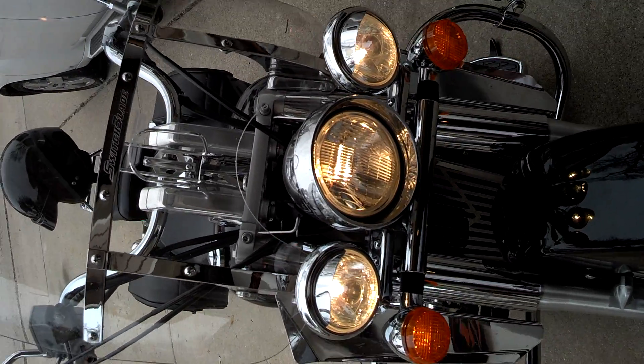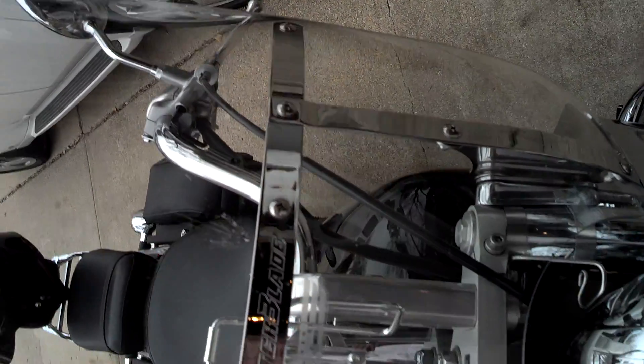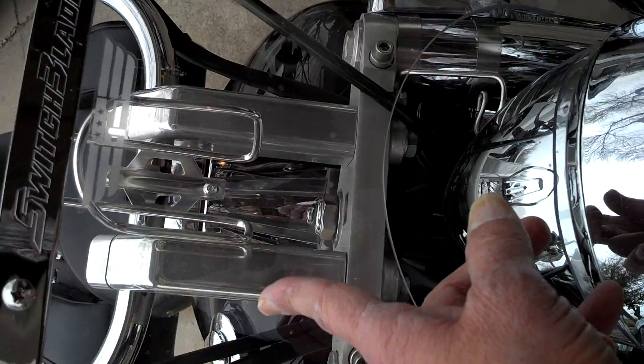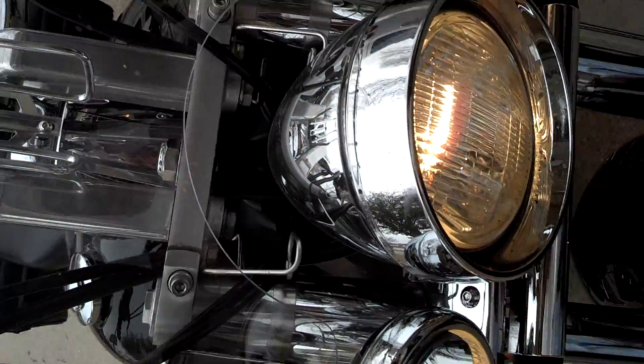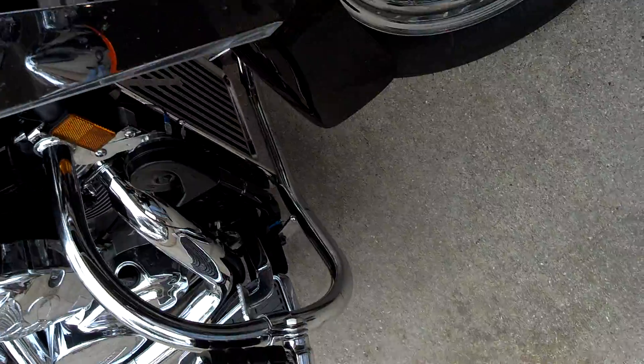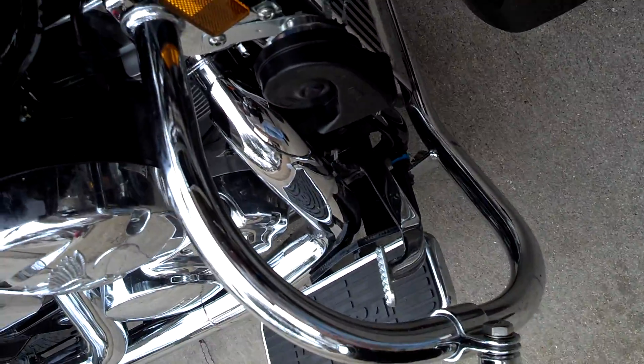You can see the light bar, switchblade, windshield. You can see the handlebar risers, wind deflectors, and highway bars.